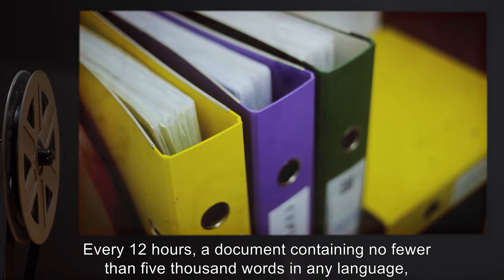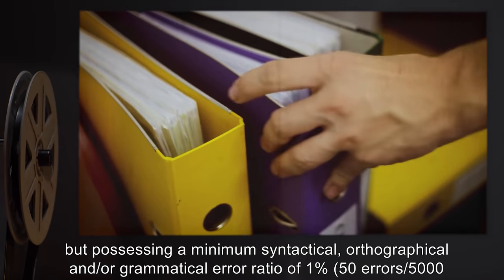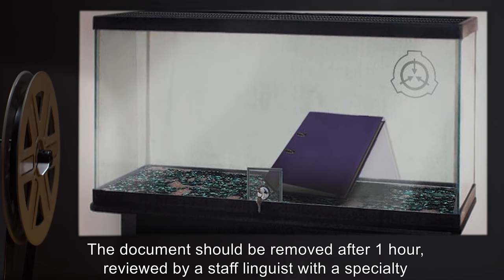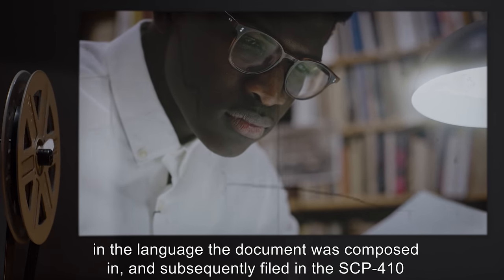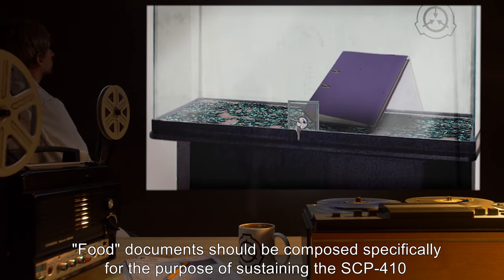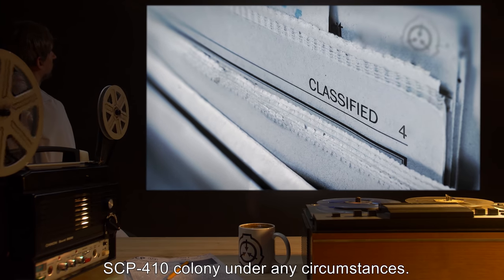Every 12 hours, a document containing no fewer than 5,000 words in any language, but possessing a minimum syntactical, orthographical, and/or grammatical error ratio of 1% — 50 errors per 5,000 words — is to be placed inside the container. The document should be removed after one hour, reviewed by a staff linguist with a specialty in the language the document was composed in, and subsequently filed in the SCP-410 feeding archive. Food documents should be composed specifically for the purpose of sustaining the SCP-410 colony. No existing archival materials or official SCP records should be given to the entire SCP-410 colony under any circumstances.